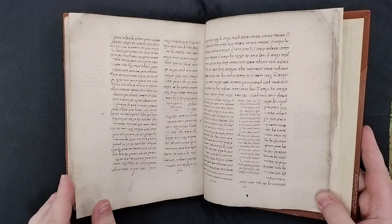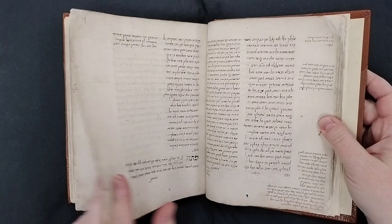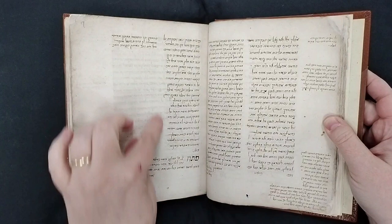There are frequent marginal notes and glosses, as you can see here. This section seems to be a commentary — there's text in a larger size and then text that's smaller alongside it. The larger text is the main text and the smaller is a sort of commentary alongside it.